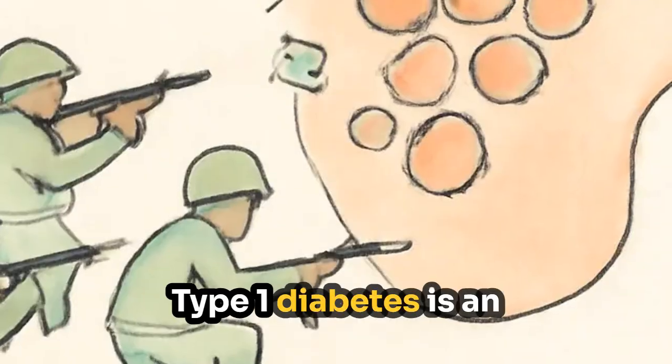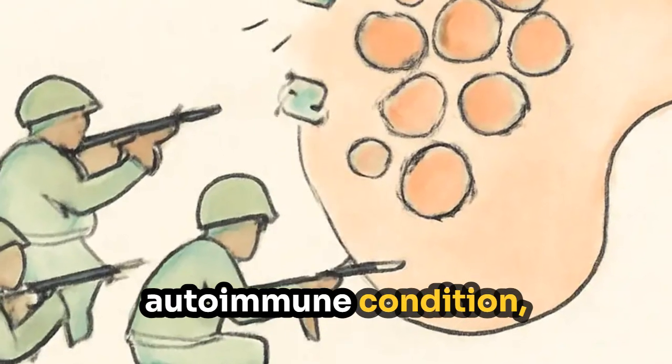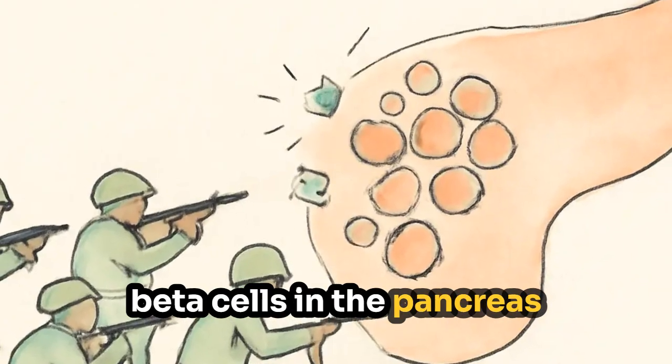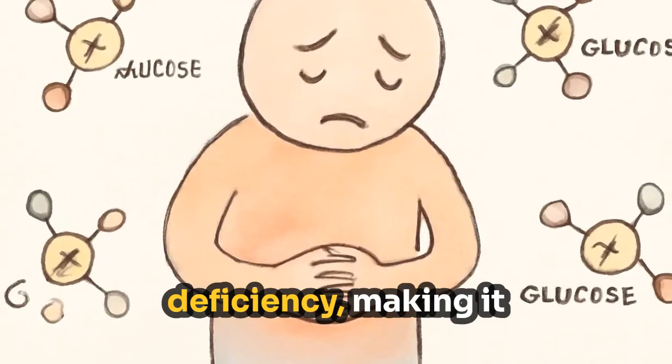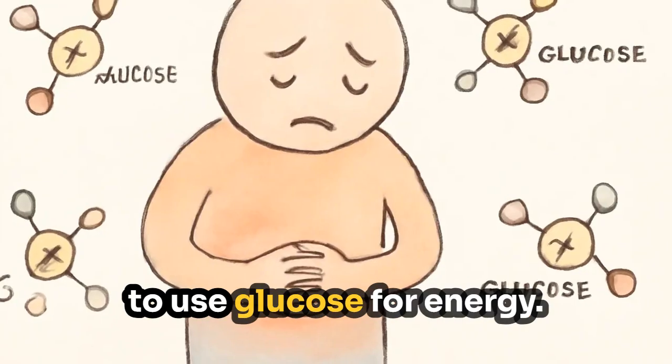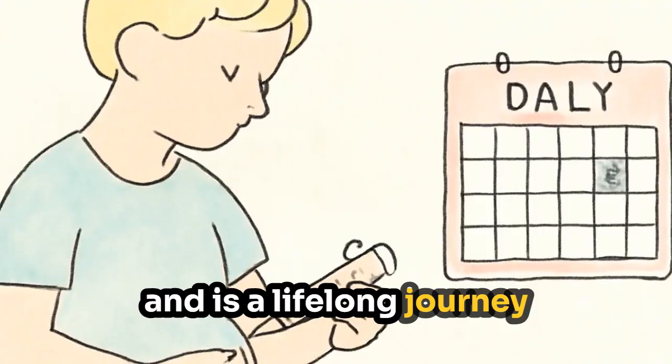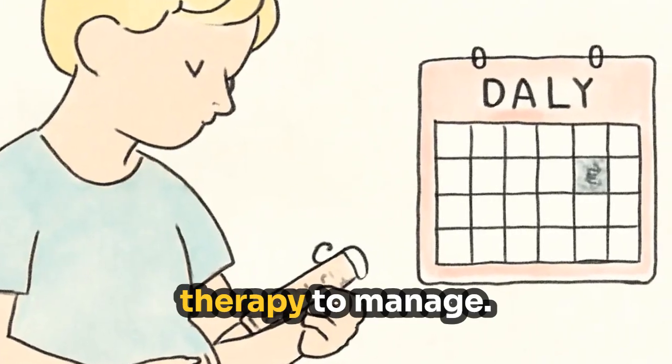Type 1 diabetes is an autoimmune condition, meaning the immune system attacks the body's own cells — specifically the beta cells in the pancreas that produce insulin. It results in an insulin deficiency, making it impossible for the body to use glucose for energy. This condition can lead to high blood sugar levels and is a lifelong journey requiring daily insulin therapy to manage.